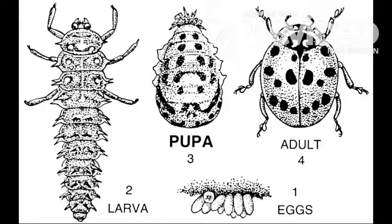Ladybugs go through a life cycle that is four steps long. It includes going through an egg, becoming a larva, becoming a pupa, and ending as an adult.